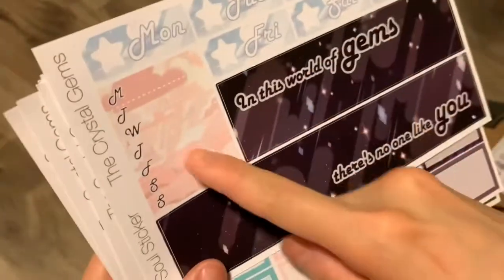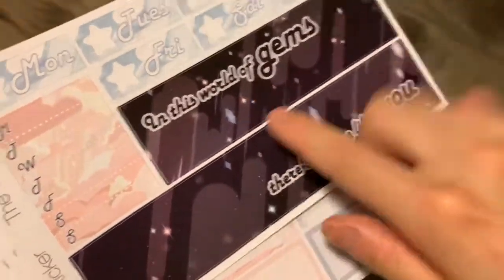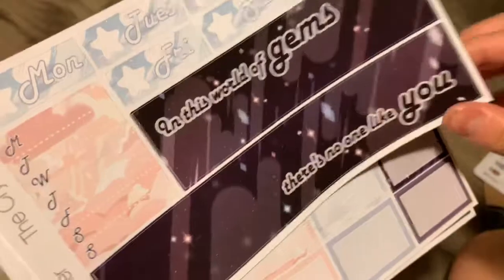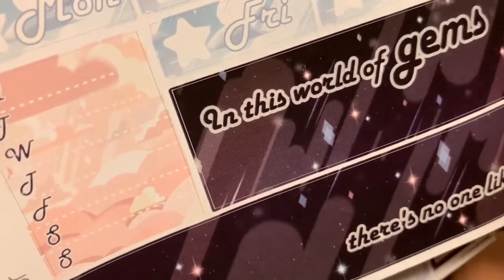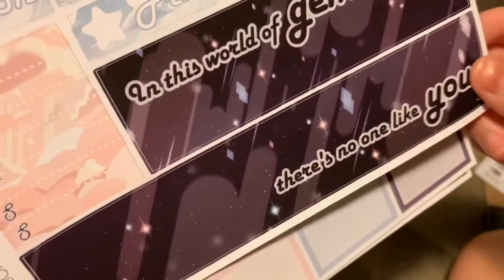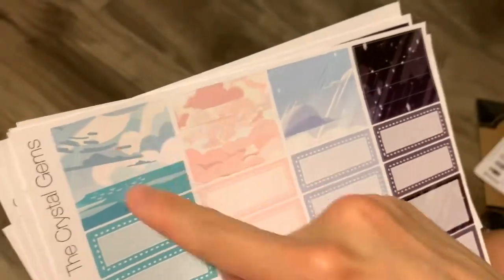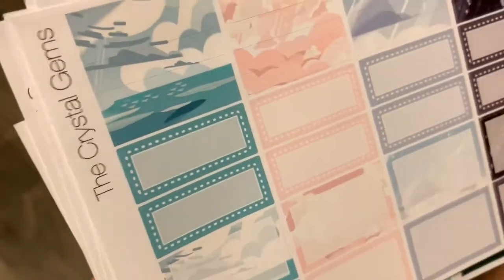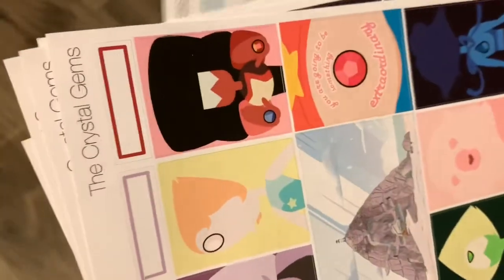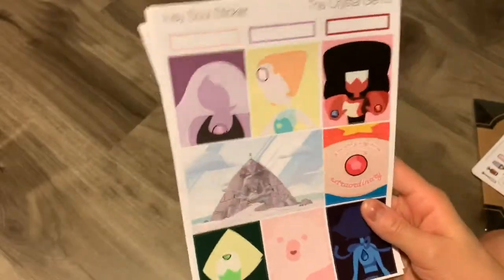This was a smaller sheet. This is the date covers in the Monday through Sunday full box. And then here's the bottom washi with a quote — I really love this, the color is really rich and nice, it's really sparkly, I love this a lot. There's also this page with a bunch of little washi strips, and half boxes and third boxes.